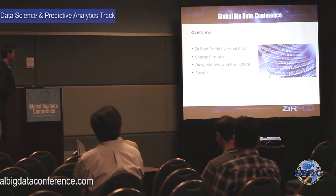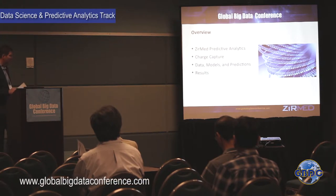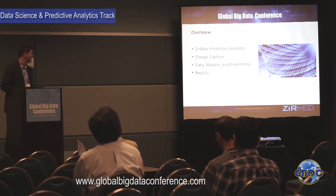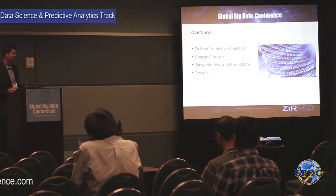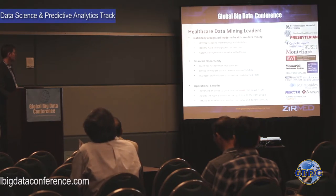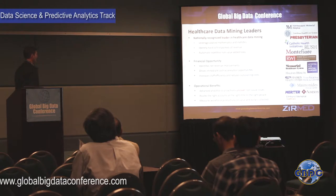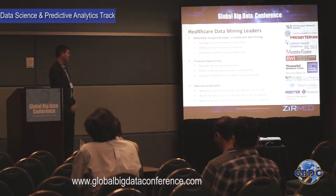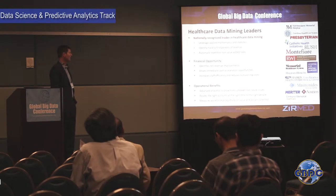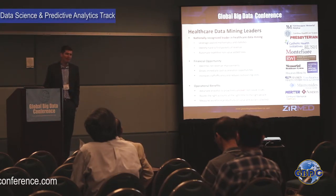Today I want to talk about Zirmed predictive analytics, the charge capture issue, how we use data models to make predictions to identify anomalous accounts, and then discuss these two systems. We are leaders in healthcare data mining, with clients ranging from large research organizations to large hospital systems around the country.